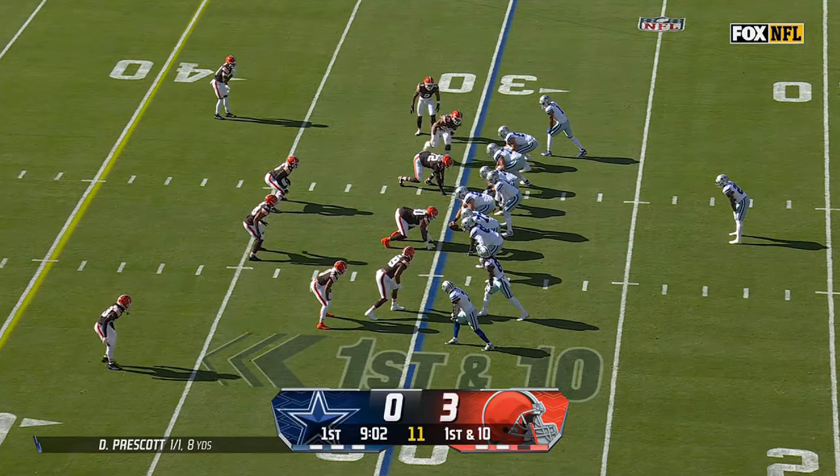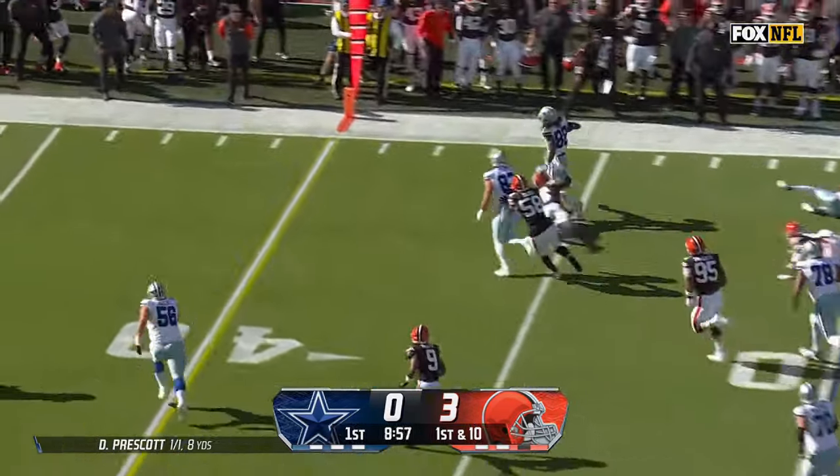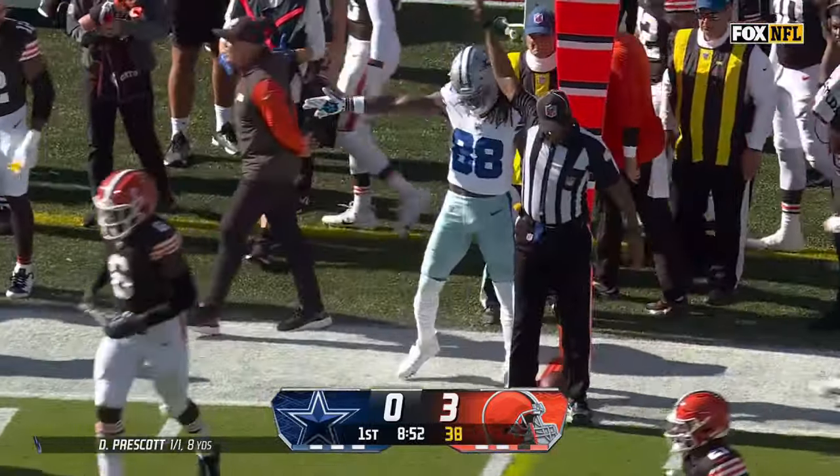Back to first and ten after a couple of penalties. Here's Lamb on a jet sweep. Lamb gets a couple blocks. CeeDee Lamb lunging forward for what should be a first down — we'll see where they mark it. He's right there.